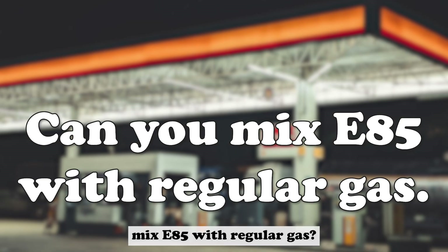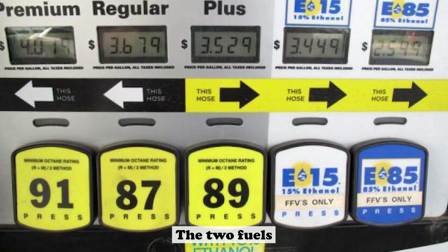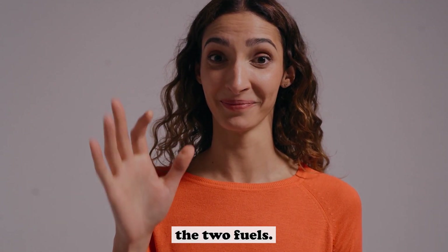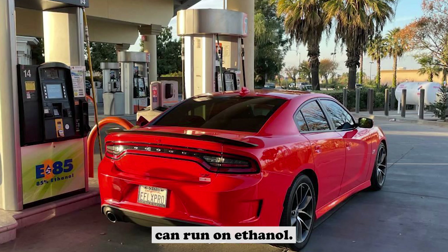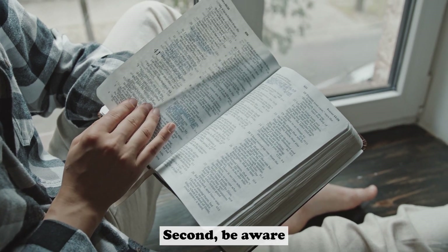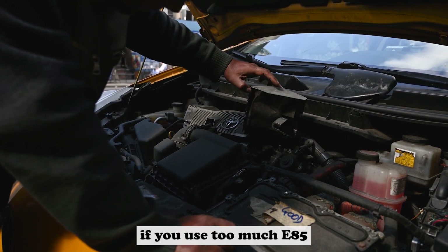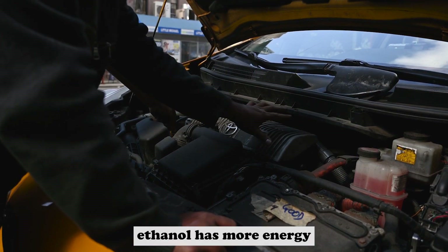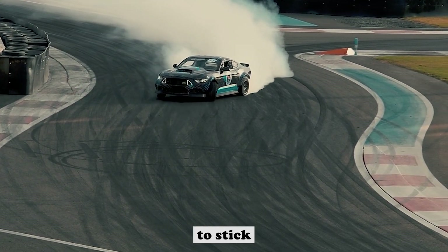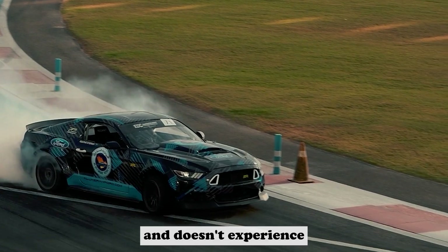Can you mix E85 with regular gas? The short answer is yes — you can mix E85 with regular gasoline, and the two fuels will blend together without any problems. However, there are a few things to keep in mind. First, make sure that your car can run on ethanol — not all cars can, so check your owner's manual or contact the manufacturer if you're not sure. Second, be aware that using a higher percentage of ethanol can cause some problems. For example, if you use too much E85 in your tank, the engine may start knocking and pinging. Third, try to stick to a 50-50 mix of E85 and regular gas, which will help ensure that your car runs smoothly and doesn't experience any problems.